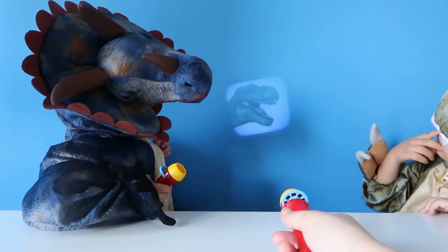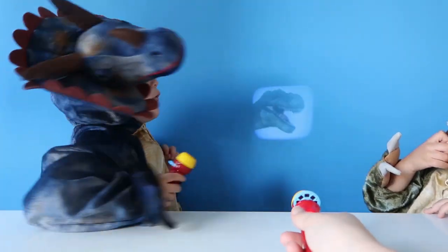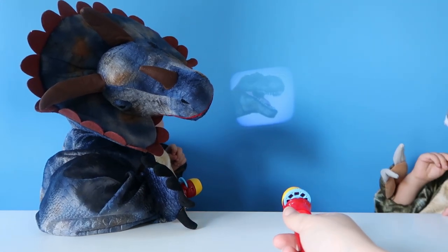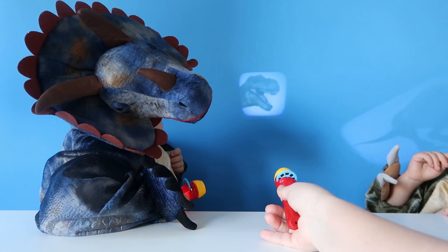Mummy, you can't see my one because it's so cool! It's going to eat you! Those are really cool!